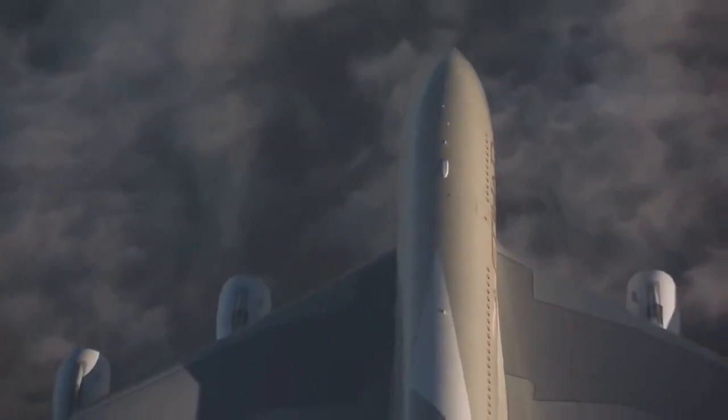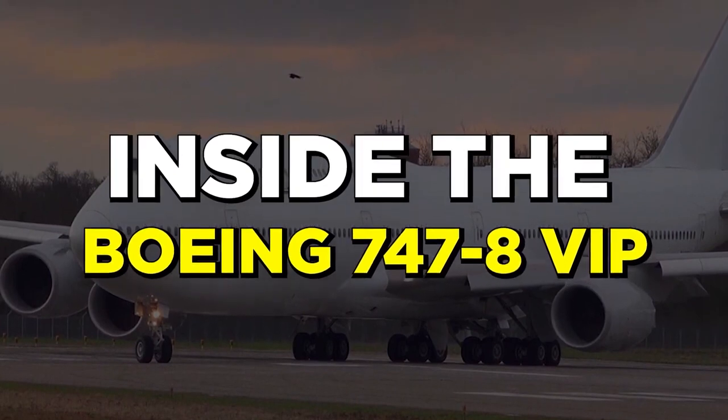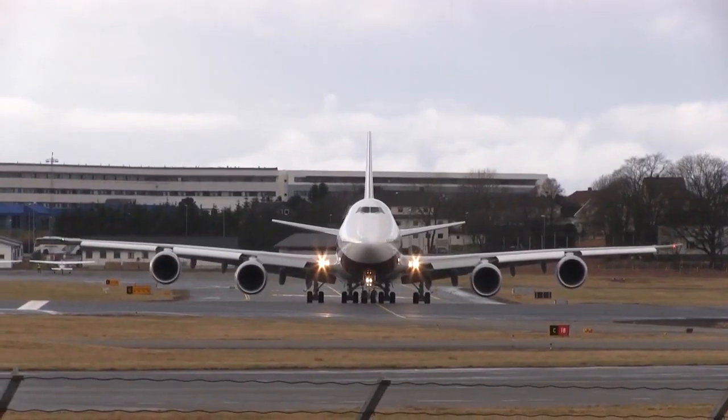Prince Alwaleed Bin Talal is undoubtedly living the best of lives. If you want to know more about such amazing jets, click here to see inside the $418.5 million Boeing 747-8 VIP. See you there in a second!